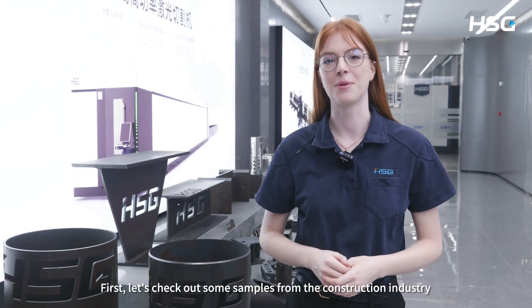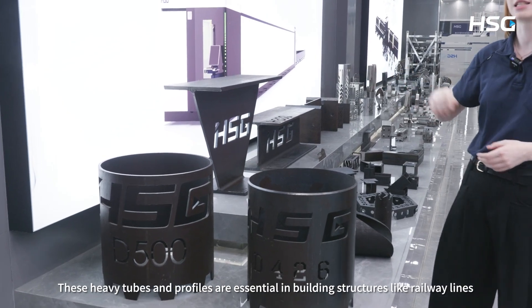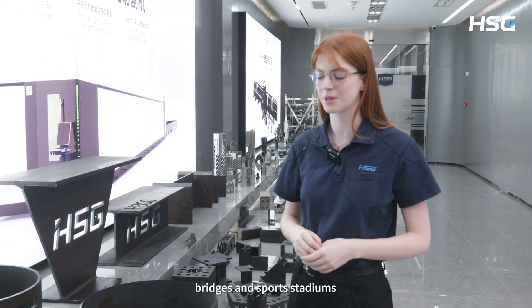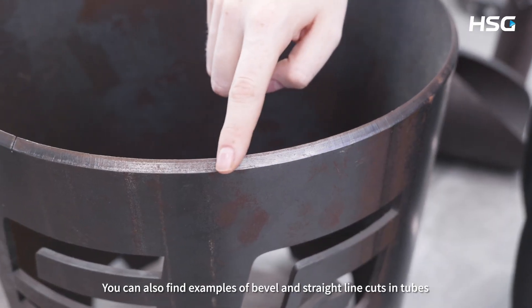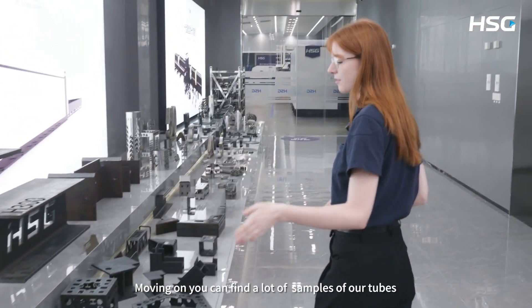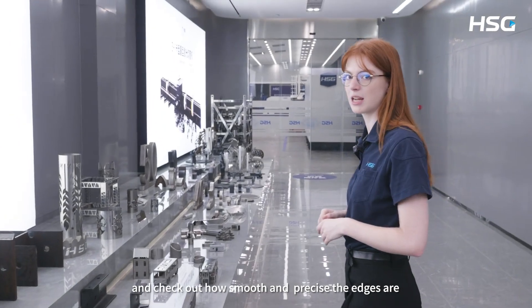First, let's check out some samples from the construction industry. These heavy tubes and profiles are essential in building structures like railway lines, bridges and sports stadiums. You can also find examples of bevel cut as well as straight line cut in tubes. Moving on, you can find a lot of different samples of our tubes and check out how smooth and precise the edges are.